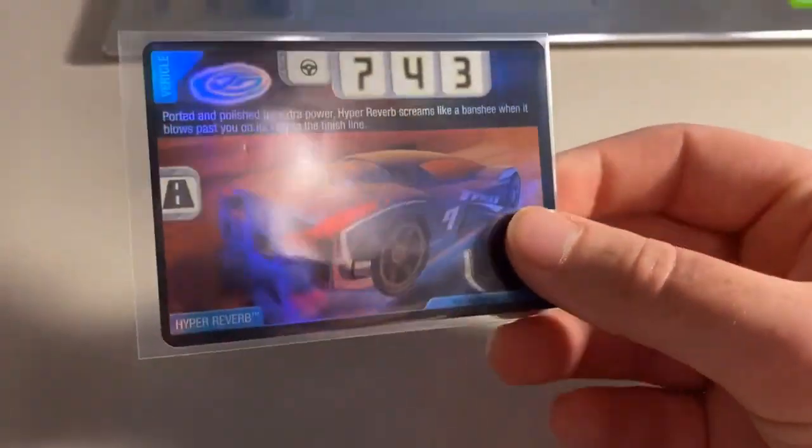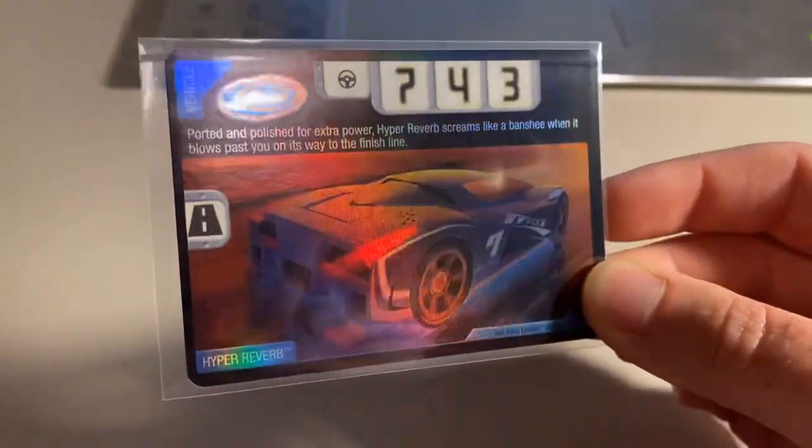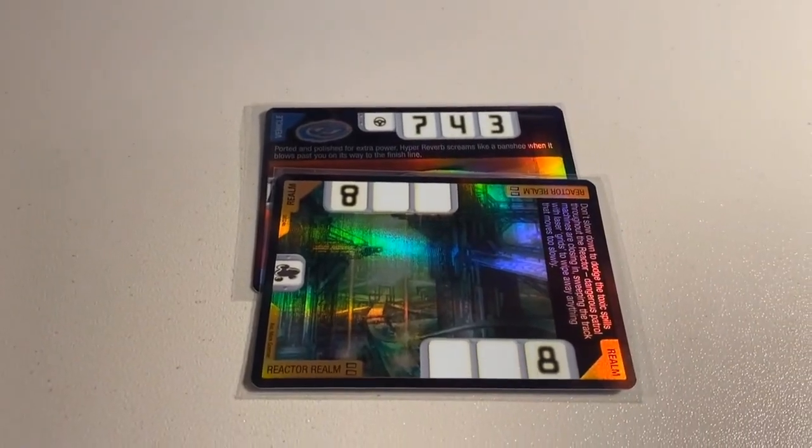Then we had two more foil cards sell from the pack opening: a Foil Hyper Reverb card — gone almost as soon as I get it in stock — and my other copy of the Reactor Realm. Both copies of the Reactor Realm sold within 24 hours. Total on this order was $63 even to a return buyer.